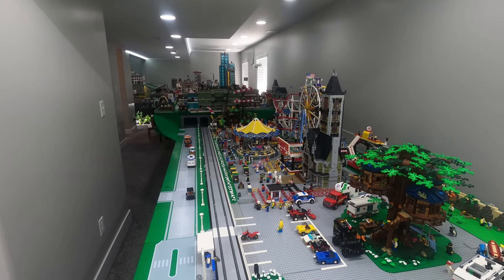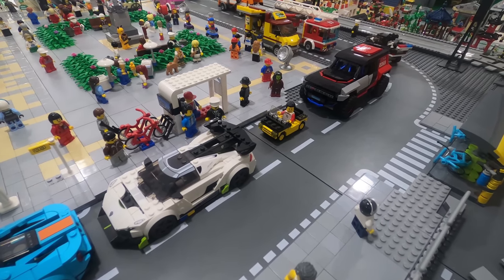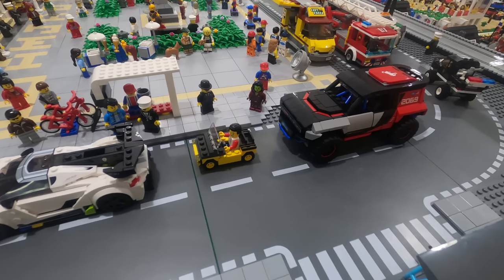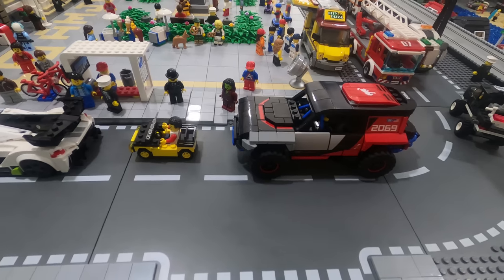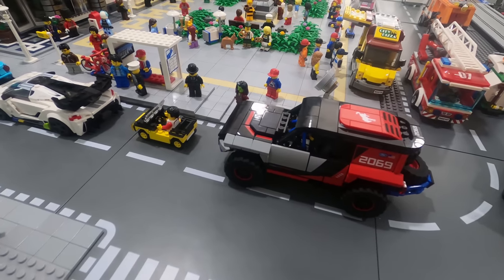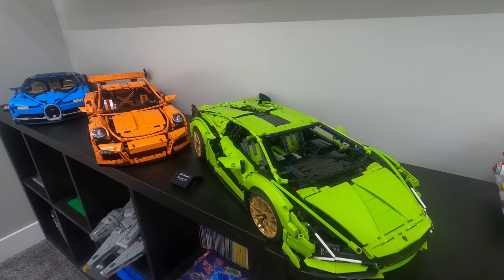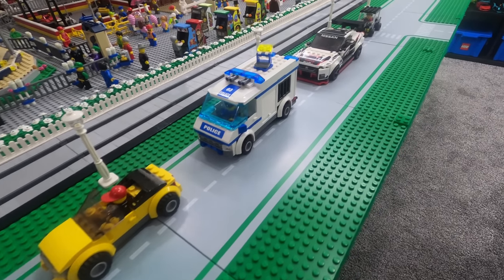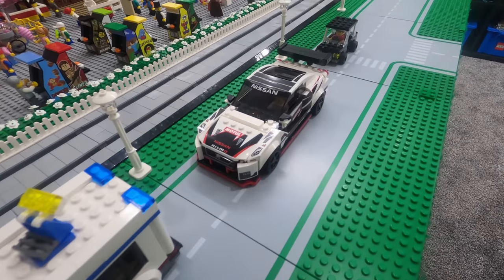Those are my thoughts on these newer and ever-growing LEGO Speed Champion sets. What are your thoughts on the increasing size of these Speed Champion models? Has LEGO exceeded the size limit when it comes to driving these cars in a LEGO city? Do you think they're intended more for display, like the larger Technic builds? Let me know your thoughts below. And as always, thank you for watching, and we'll see you next time. Bye-bye.